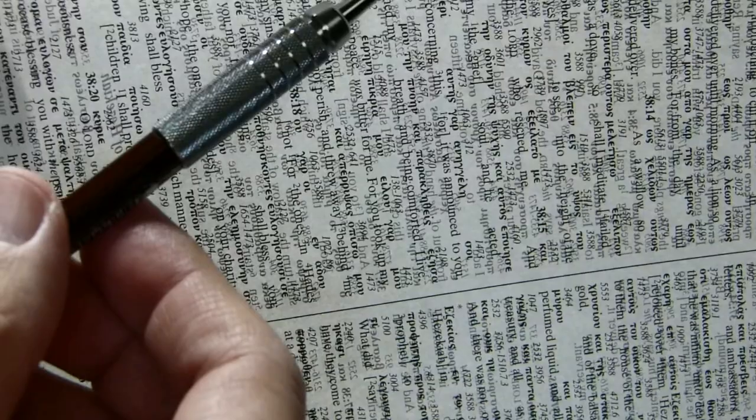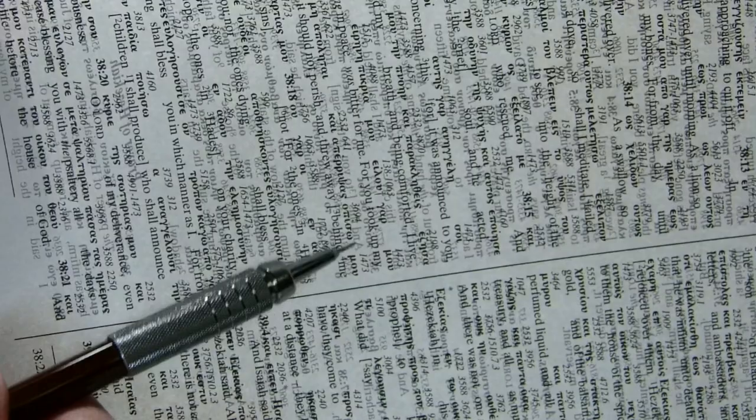For instance, here this looks like the English here in between the lines from the opposite page. There's a line of English coming in between the Greek and the Strong's on our side.